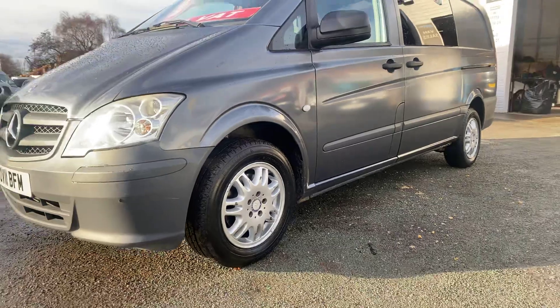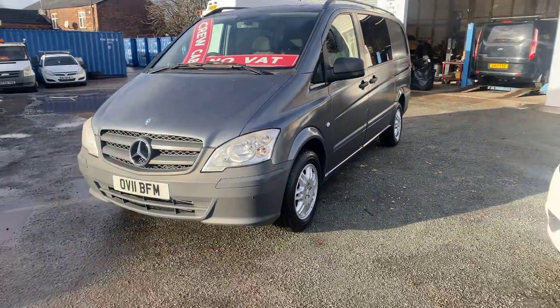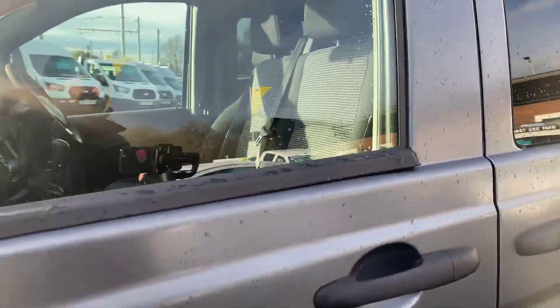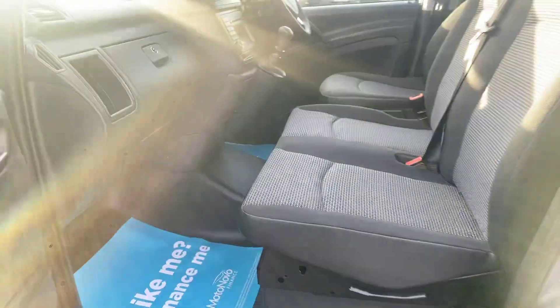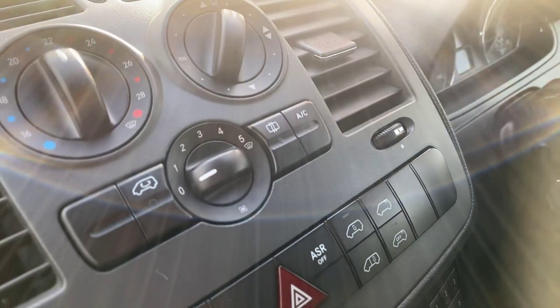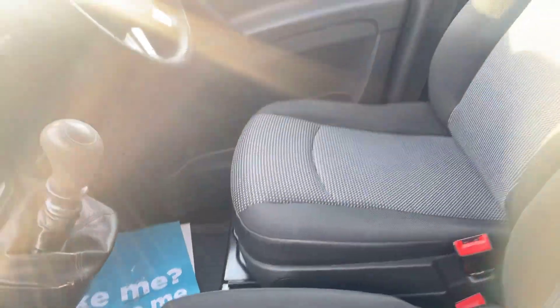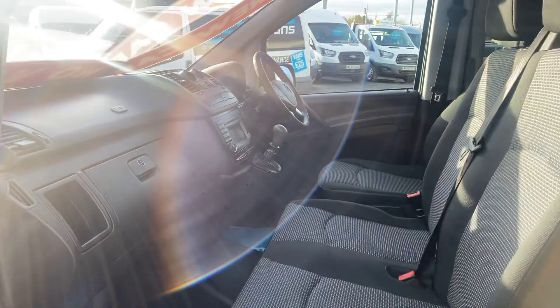As you can see, it's got Mercedes alloy wheels. So inside the cab now — two passenger seats and a driver's seat. There's an aircon button there, a six speed gearbox, and this is the popular 2.2 diesel engine.